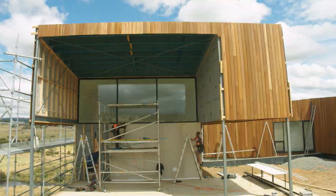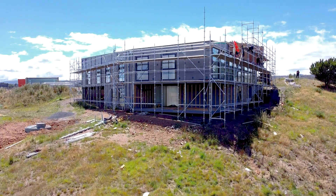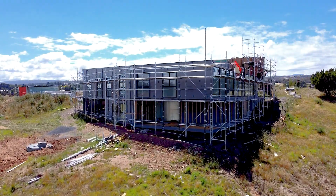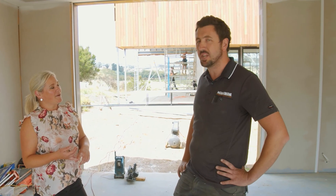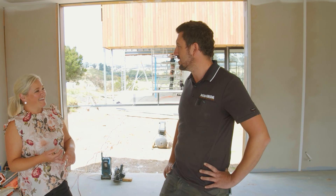And that will complement with the other textures around the other parts of the house? Yeah, I think so. The architects designed some nice dark colours in the other bits, so that'll sort of make that stand out nicely and blend into the site really nicely.